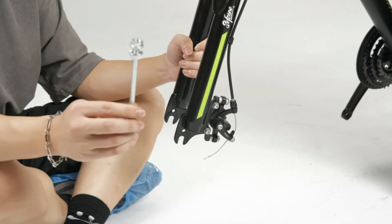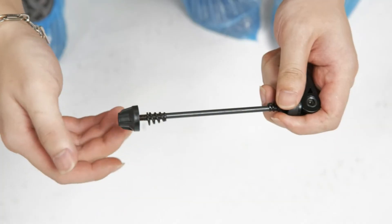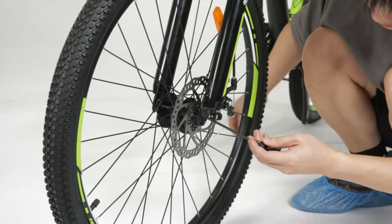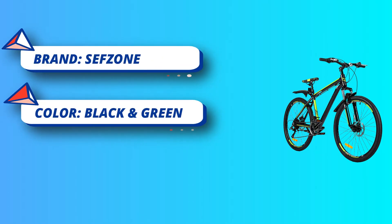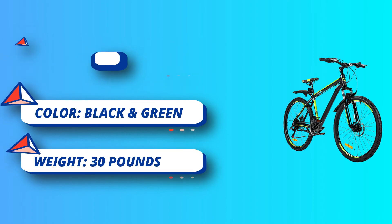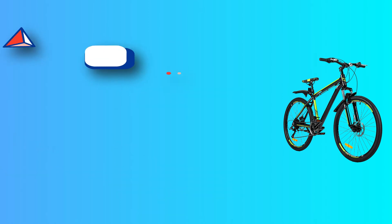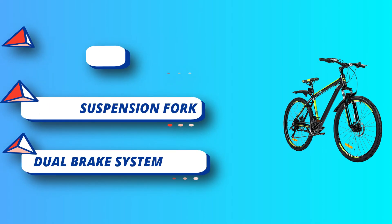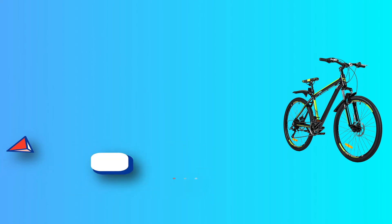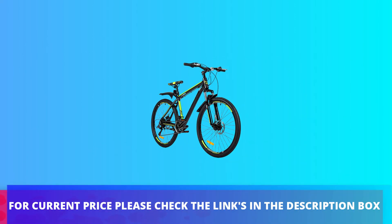Front suspension fork: equipped with 26-inch aluminum hollow wheels and front fork suspension, which has a good shock absorption effect and can easily cope with various complex road conditions, making the riding more stable. Dual brake system: powerful mechanical dual-disc brakes, front and rear, with stronger braking effect. For current price, please check the links in the description box.